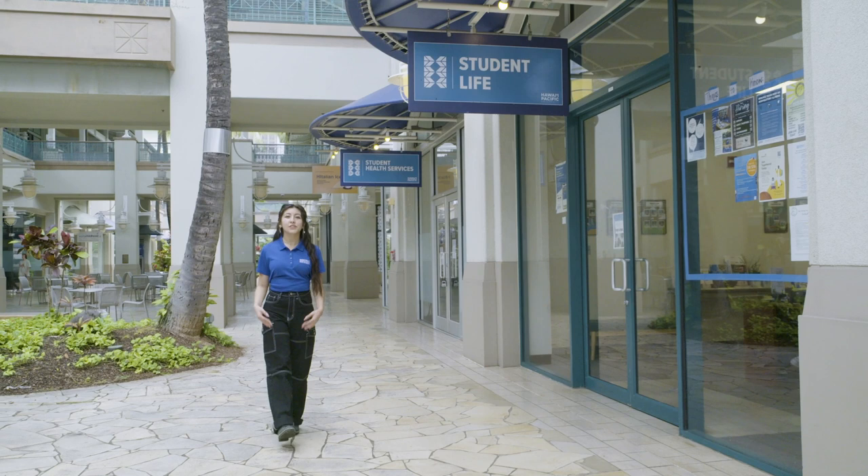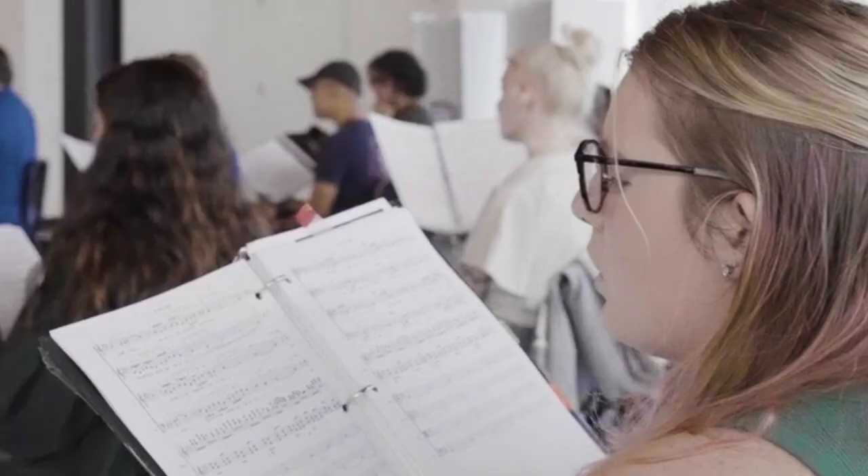Right next door we have Student Life. Student Life focuses here on Aloha Tower and the Student Residence Life here.